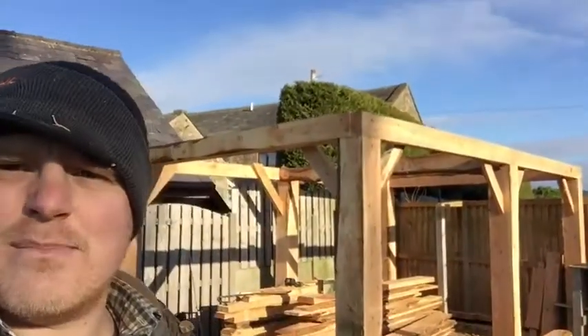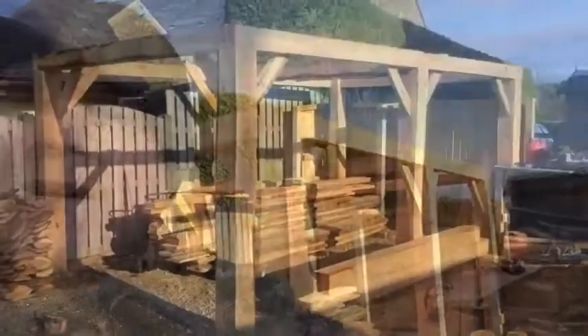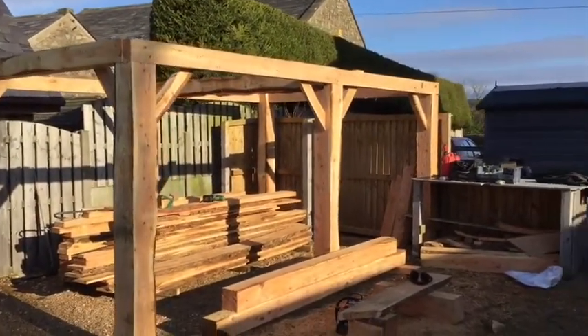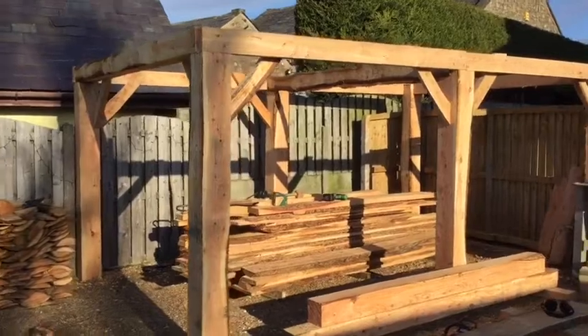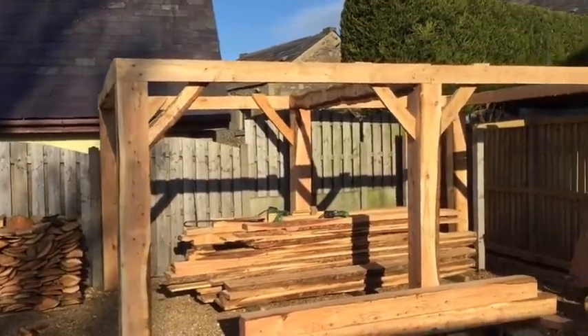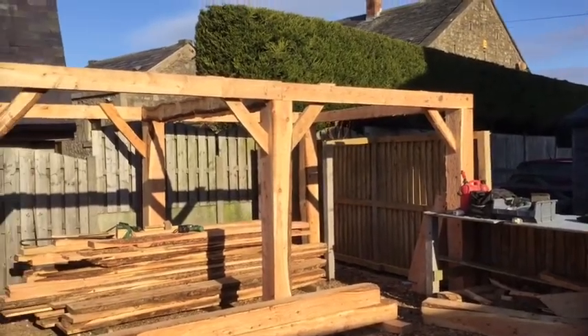Now here we have a building that has come off my sawmill. This is the first building that — not necessarily put up — but the first building that is all my own timber from off my own sawmill. All been milled by myself down the road, fetched here on the back of tractor Trish in the trailer, and now we're on with sticking it all together.